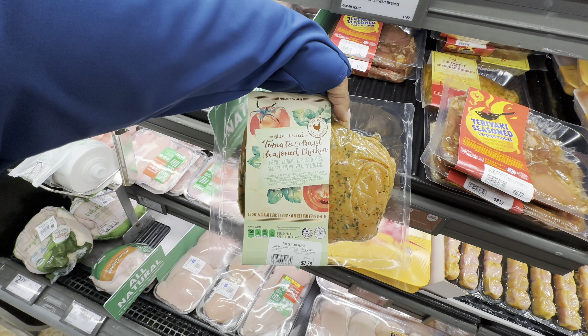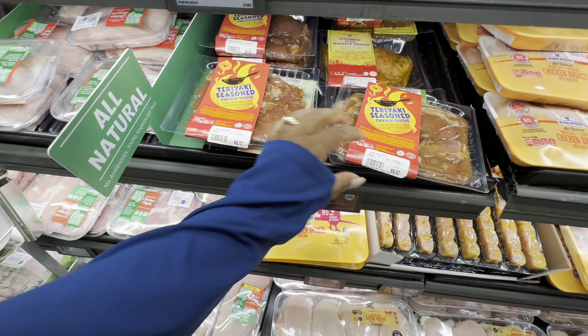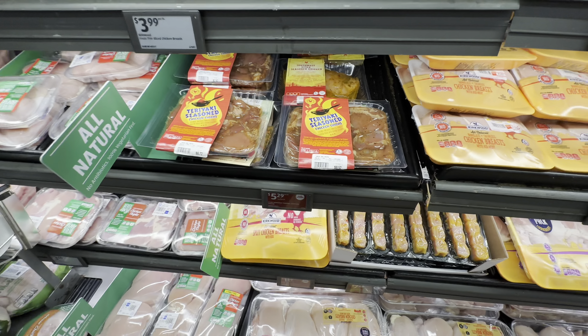And the sun dried tomato and basil seasoned chicken. So we have three different flavors and we love options.